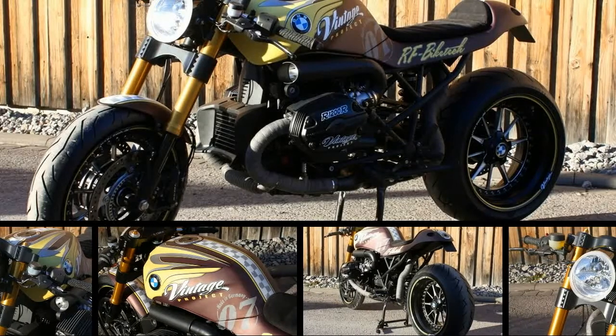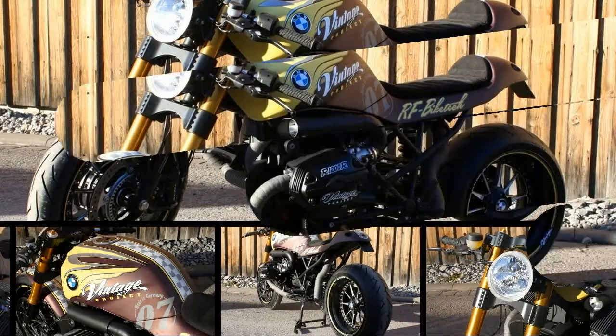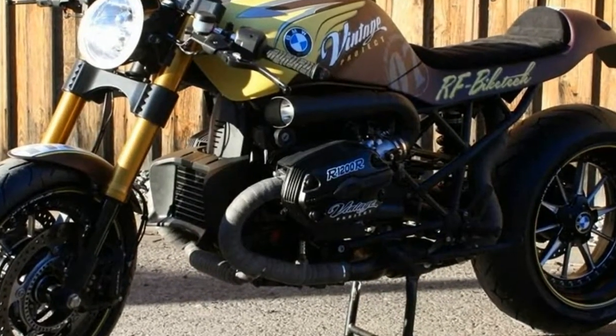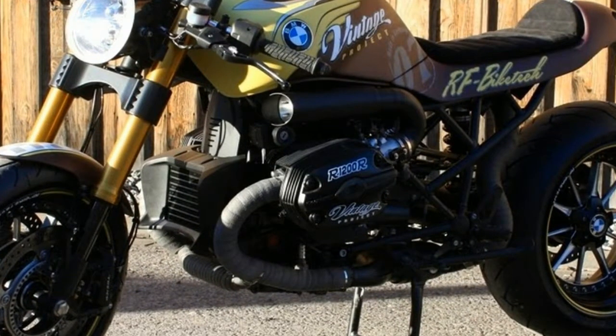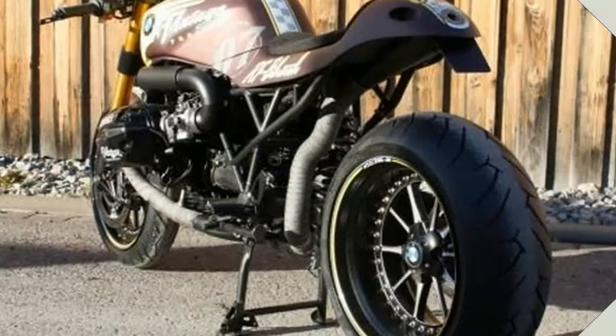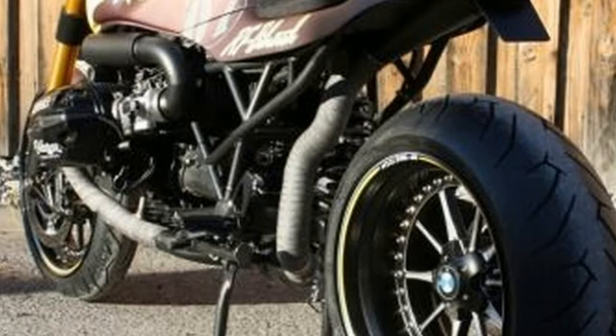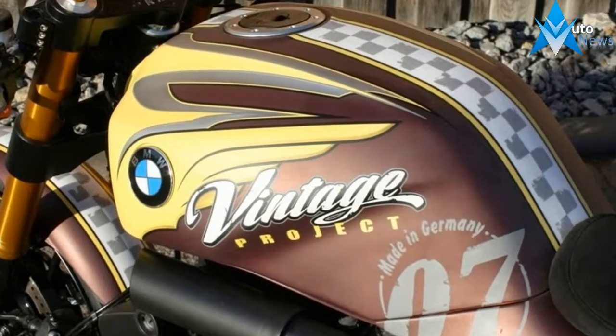Question on your mind about which bike to buy? Compare BMW R 1200R versus Indian Chief Vintage on the basis of price, specifications, and other features. BMW R 1200R price starts from ₹15.20 lakh and Indian Chief Vintage price starts from ₹21.47 lakh.